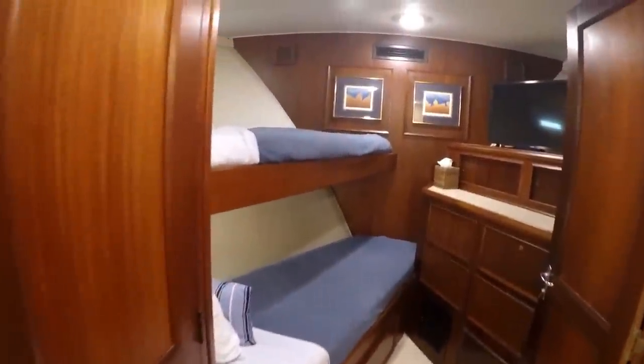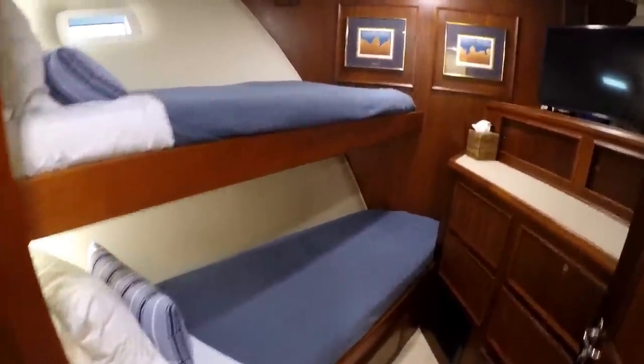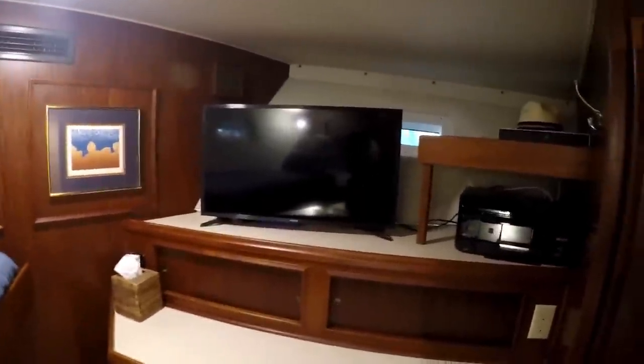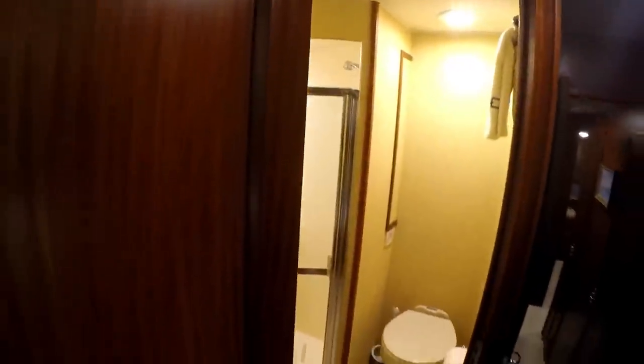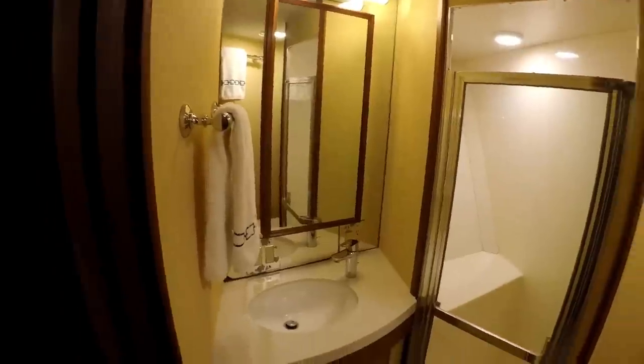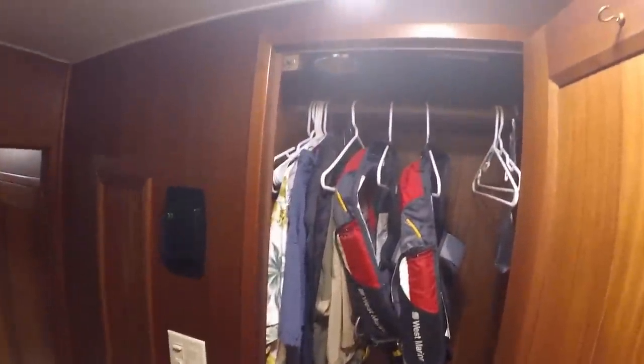Moving down below and forward — up to the bow first. It's a great little twin bunk room with a 32-inch TV and some storage. There's a skylight and escape hatch up top. This stateroom has an en suite head with a separate shower stall and a great closet.